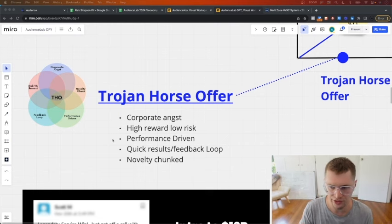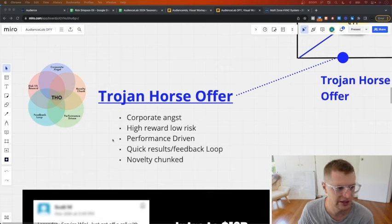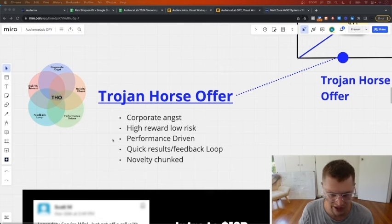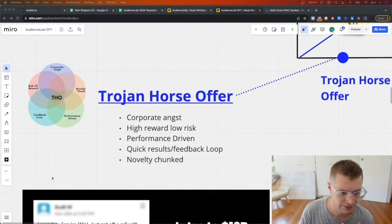A Trojan horse offer is designed to work on cold traffic - whether Facebook ads or cold email - because it has specific elements. We've got corporate angst: can your offer get someone fired if they say no and the boss found out? High reward, low risk, performance driven. You need quick results with a quick feedback loop. And novelty chunked - a lot of people use all this technical AI jargon and it actually scares away bigger businesses that you want to work with.